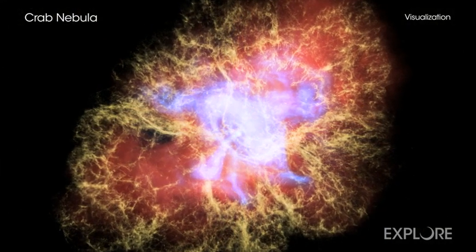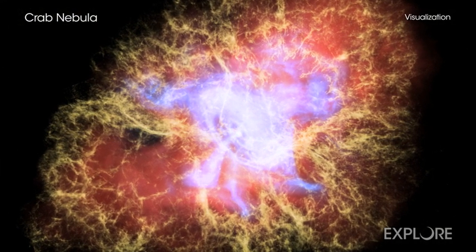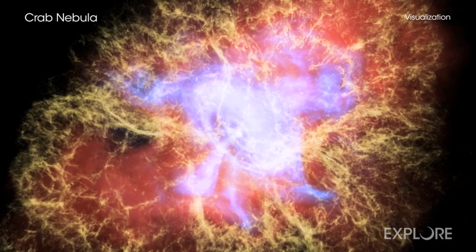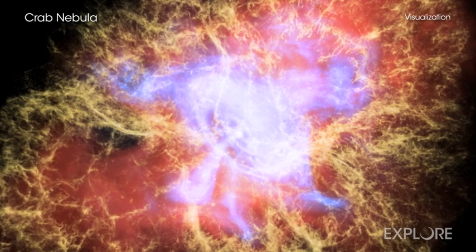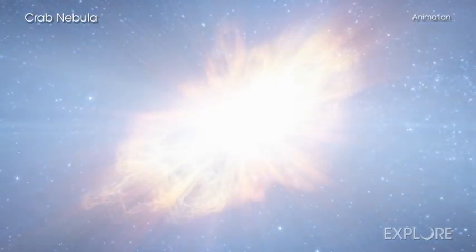Observing the nebula with the largest telescope of the time, Lord Ross, in 1844, named the object the Crab because of its tentacle-like structure. But it wasn't until the 1900s that astronomers realized the nebula was the surviving relic of the 1054 supernova — the explosion of a massive star.